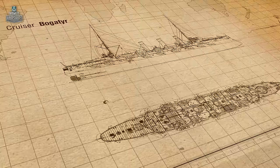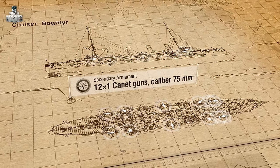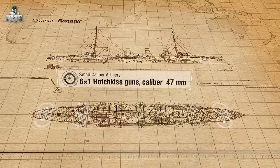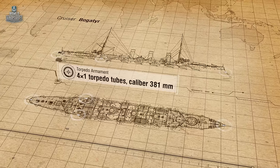The secondary battery consisted of 12 75-millimeter Canet guns. In addition, the cruiser was equipped with six small-caliber Hotchkiss guns. As for torpedo armament, Bogatyr and her sister ships had four 381-millimeter torpedo tubes.